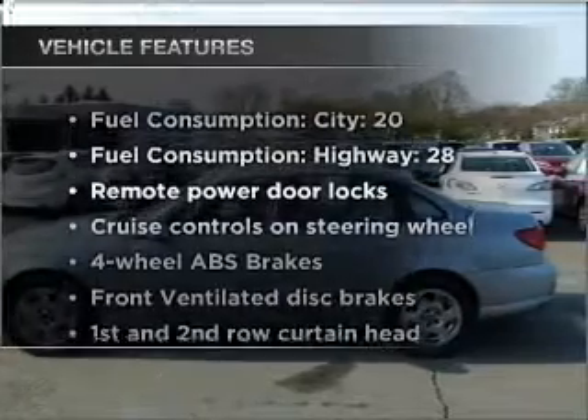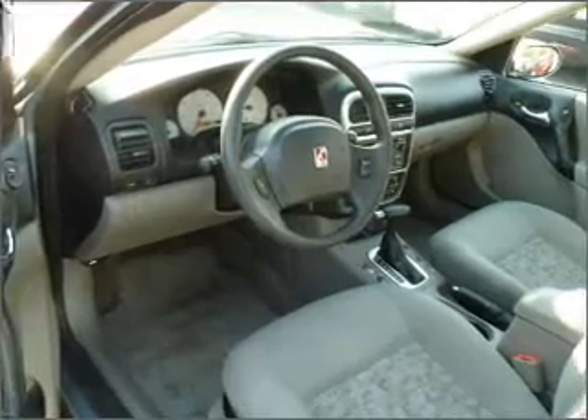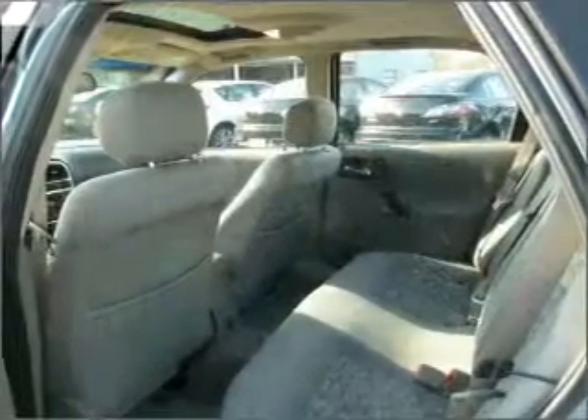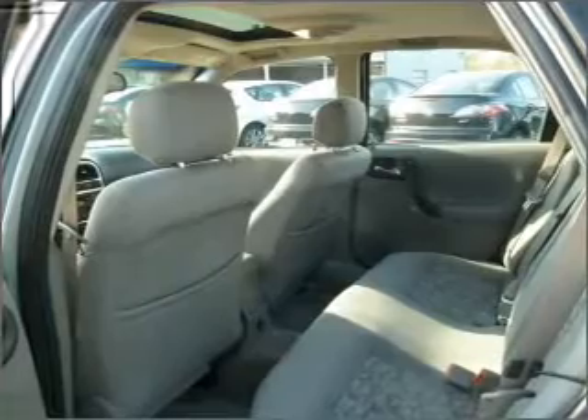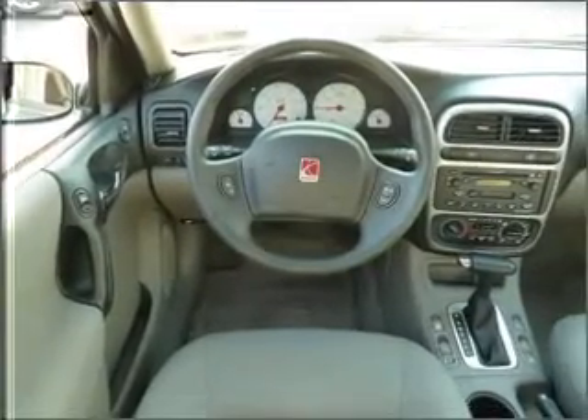And with these notable features, you won't want to miss out on the opportunity to own this amazing ride: air conditioning, power door locks, power windows, power steering, cruise control, power mirrors, an alarm system, an AM/FM stereo with a CD player, and an adjustable tilt steering wheel.